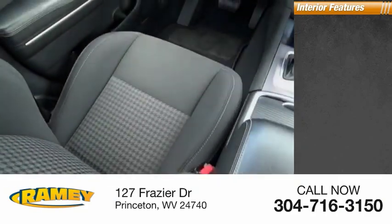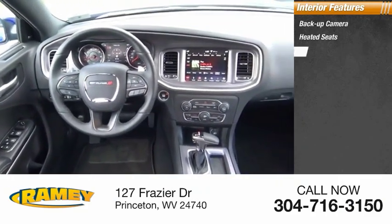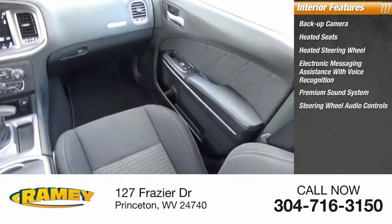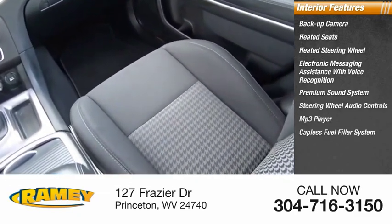Inside you'll find backup camera, heated seats, heated steering wheel, electronic messaging assistance with voice recognition, premium sound system, steering wheel audio controls, MP3 player, capless fuel filler system, cruise control, trip computer.